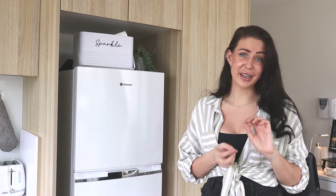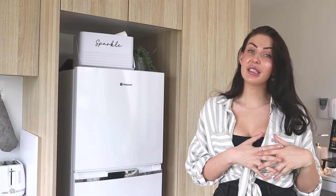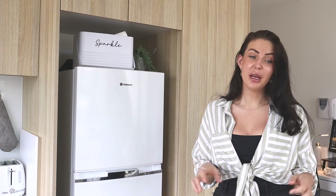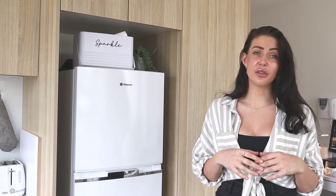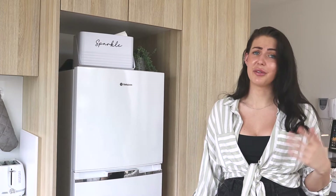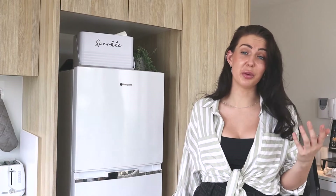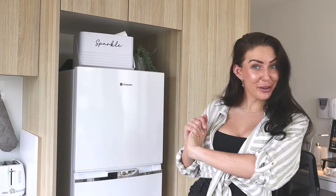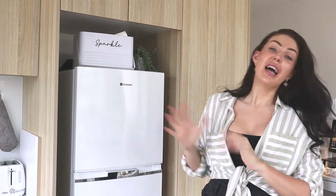Up until about six months ago I've been share housing ever since I lived out of home, so I never really invested much time or energy into what went into my pantry or how it looked. I pretty much either had no room because I was sharing with one or two other people, or I just thought my housemates are probably going to eat and use all of my stuff anyway, so I couldn't really be bothered.